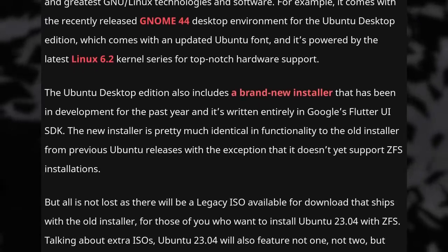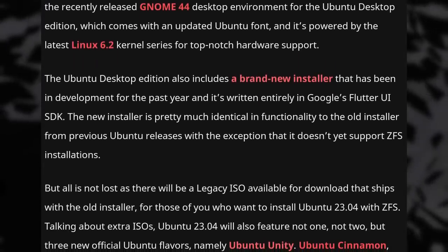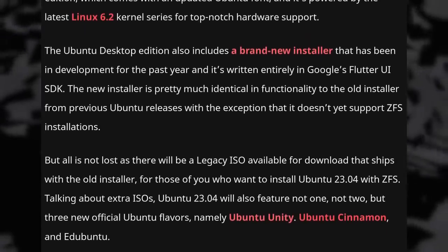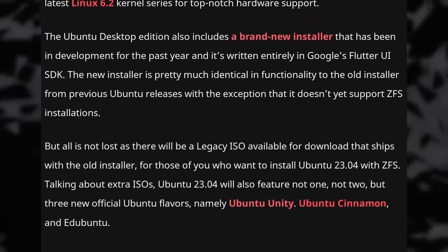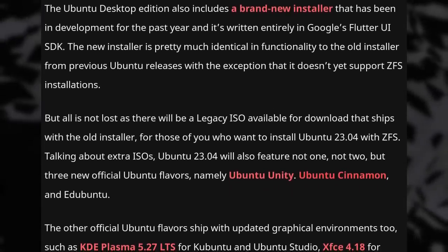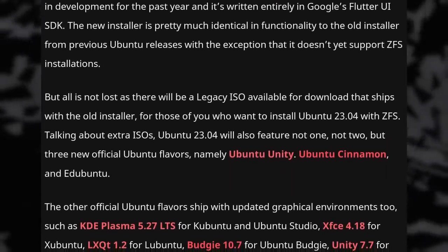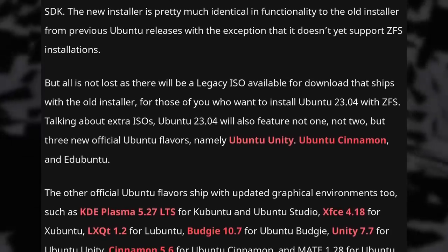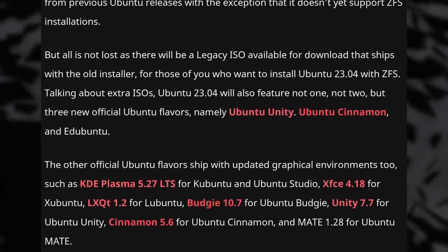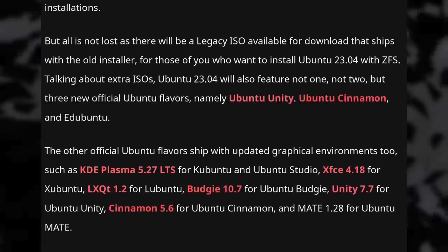For those who want ZFS, there will be a legacy ISO with the old installer. Ubuntu 23.04 is also the first release to have the official Unity, Cinnamon, and Edubuntu variants. All other variants also got their beta, with their latest respective desktop environments and the same internals as the regular GNOME-based Ubuntu, so they will get the latest systemd, Mesa drivers, and more.